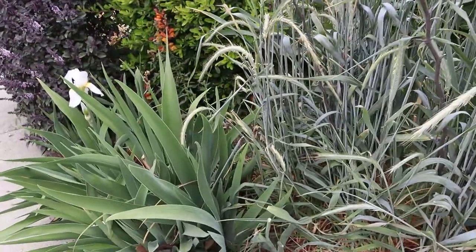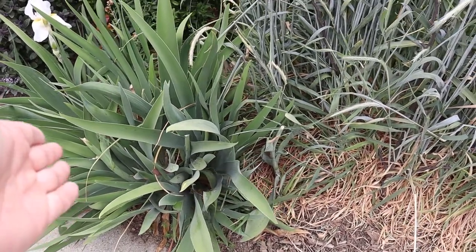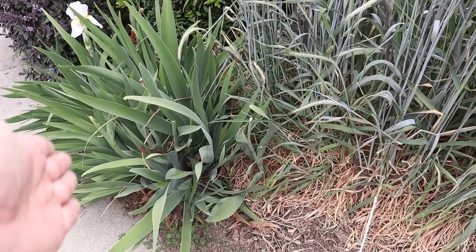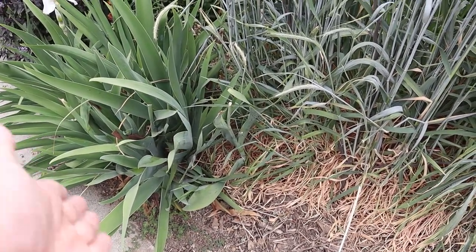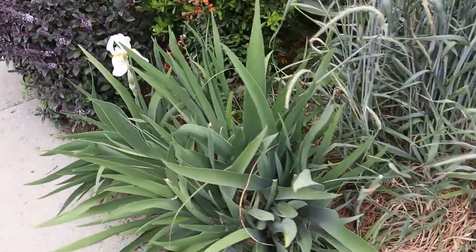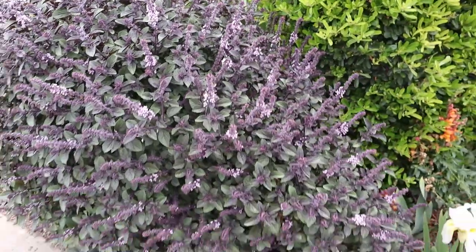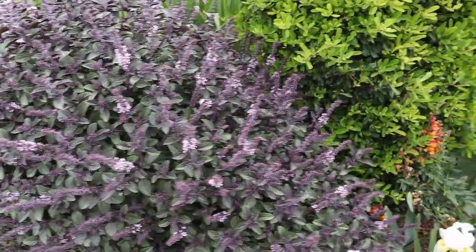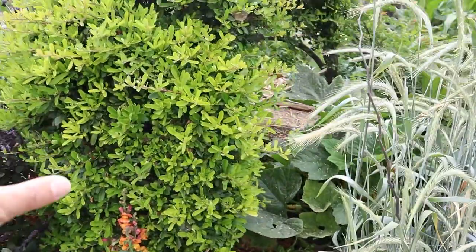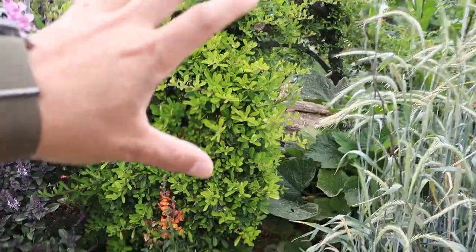We also have bearded iris planted here as edging so that we don't have erosion. We have some African blue basil that's right here. Right now I'm shaping it into more of a kidney shape — we have a fire thorn bush and I'm trying to shape it into some very asymmetric shape as well.